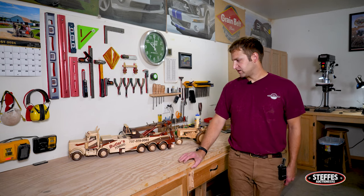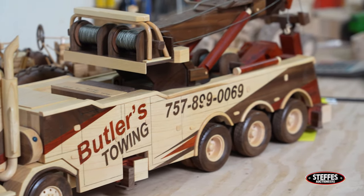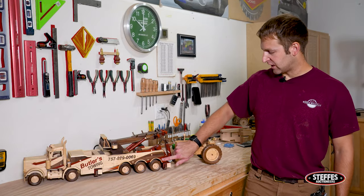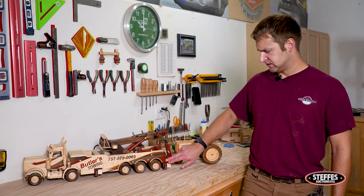One thing that's kind of unique with me is the woods I use. There are a lot of very skilled woodworkers out there building models similar to mine, but I think I'm one of the only ones that will use some of these exotic woods. This is natural redwood, and this wood comes out of Mexico and Central America.